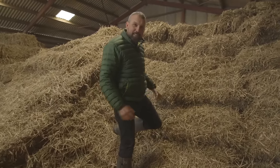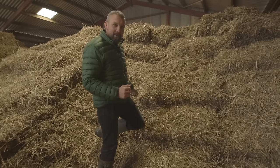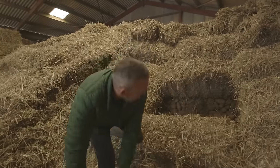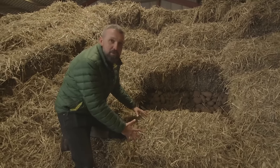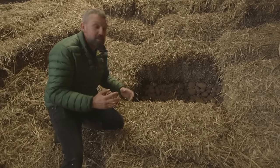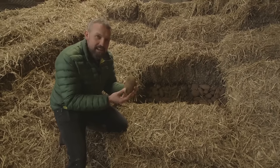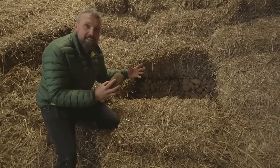We have to cover the potatoes with straw. The straw keeps them nice and warm to stop the frost getting in during winter — but it also stops the light getting in. If a potato sees the light, it turns green and then we can't eat it. So it has to be completely dark.